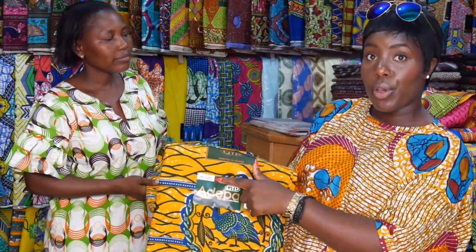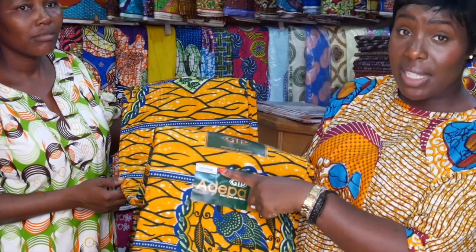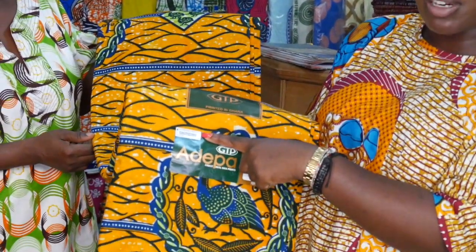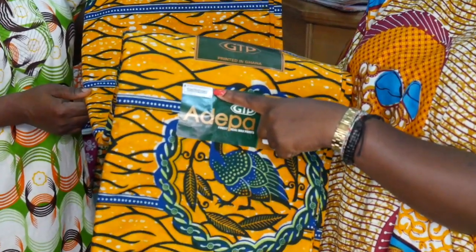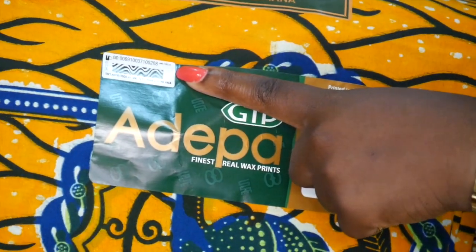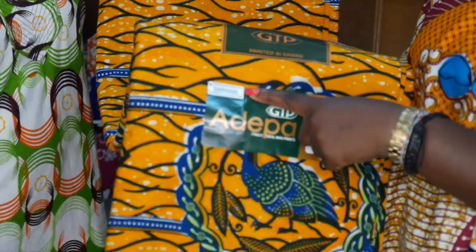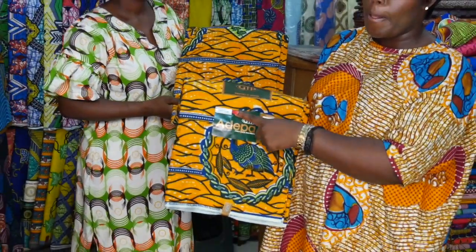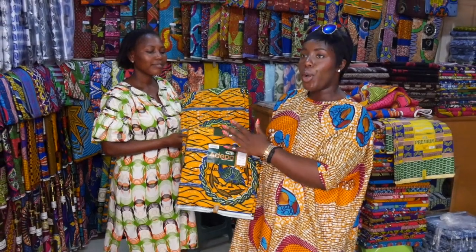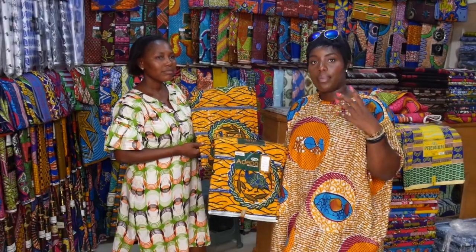We'll zoom in to show you what that looks like — it's quite a small sticker but it says a lot. GTP have also got large billboard posters around Accra and around Ghana to highlight this as well. Knowledge is powerful — if you don't know, just investigate. You shop according to the size of your pocket; it's totally up to you. That is some of the basic information on how to find out whether you're buying genuine made-in-Ghana cloth or a fake cloth.